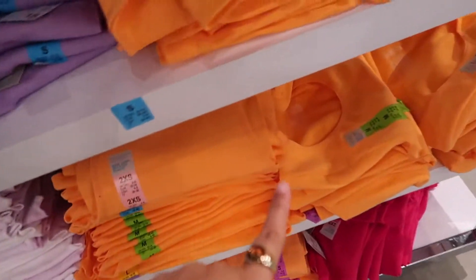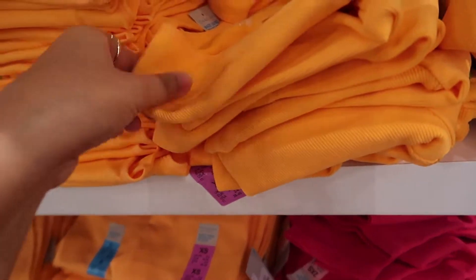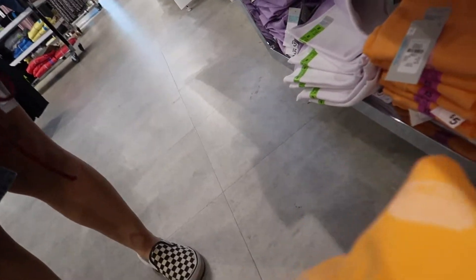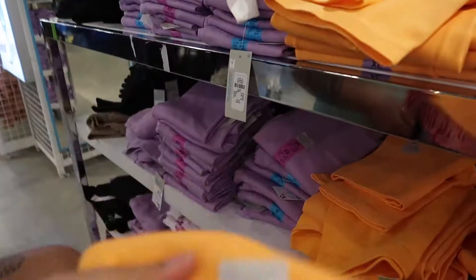They have a short sleeve version of the top too. Where are the bottoms? Oh, there they are — extra small on the bottoms. They're getting more neon/highlighter-colored in person — look at that, it's a whole different color.